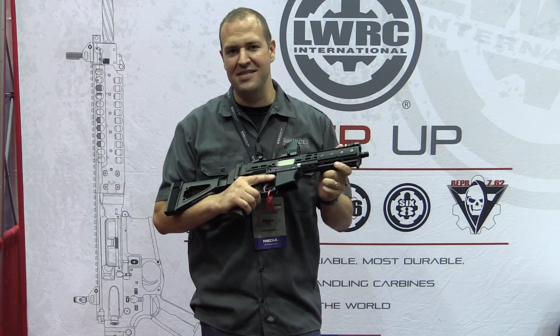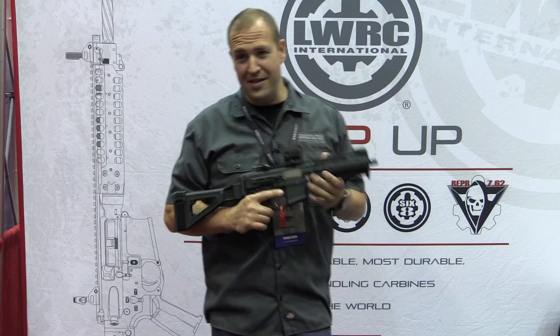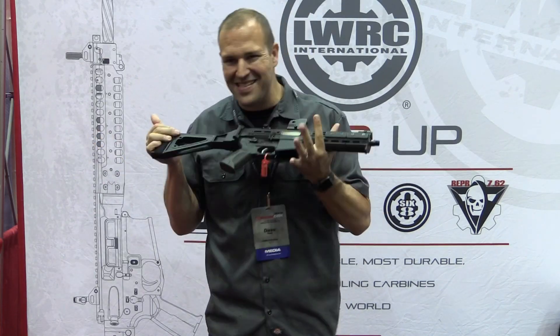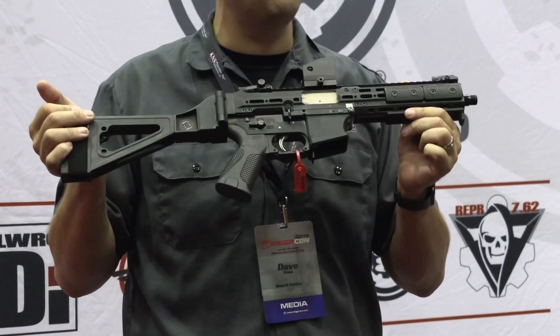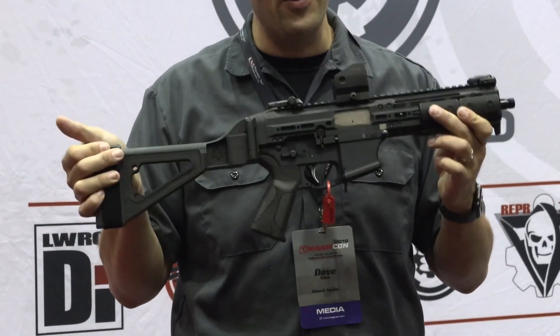TriggerCon 2019 coverage from Guns and Tactics. My name is Dave. Apparently they're just letting me run the place because now I'm back in the LWRC booth. I got the place to myself and I found this amazing SMG which was a Golden Trigger winner for Most Innovative Firearm 2019. This is the LWRC SMG 45.